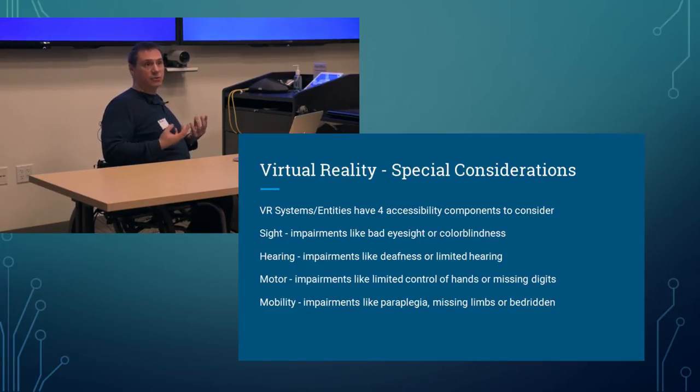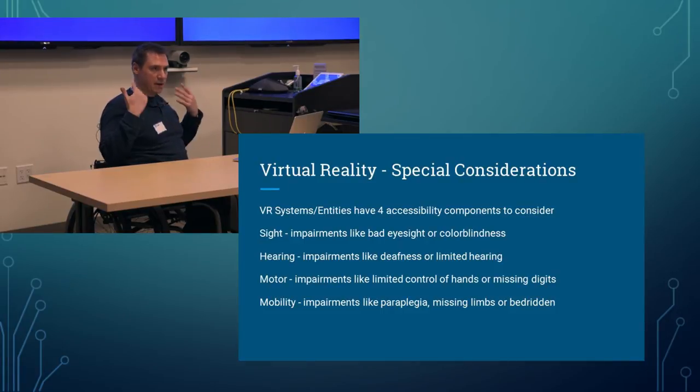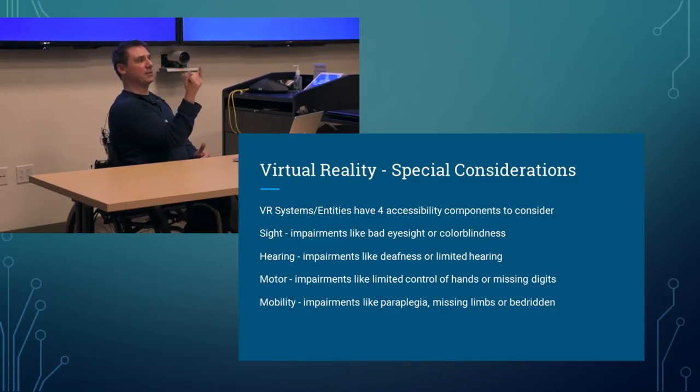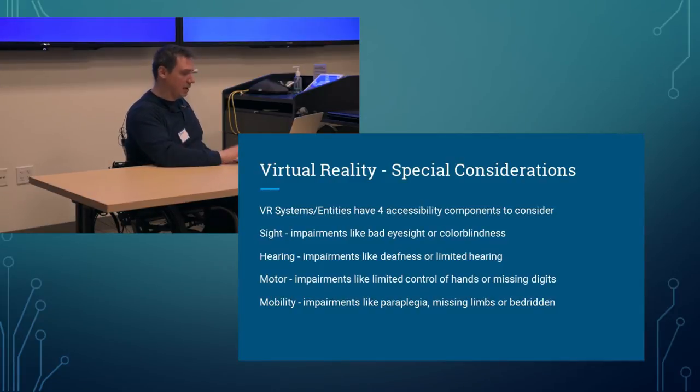Motor impairments involve limited control of hands or arms, or missing digits. People can still grasp controllers but may not have complete hand control. Some have partial quadriplegia or missing digits — if you're missing two fingers and a Vive game only uses the trigger, that's a real barrier. I talked to a guy on Reddit who found grasping the Vive controller very uncomfortable because he was missing those fingers. Mobility impairments include paraplegia, quadriplegia, missing limbs — including legs — and even being bedridden, which is an interesting case I hadn't even thought of until it was brought up to me.